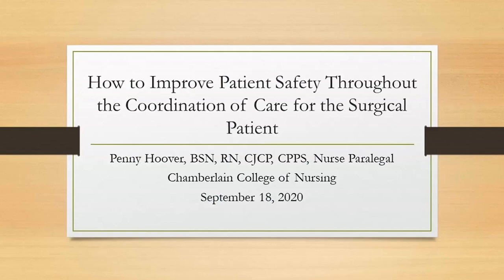I would like to introduce our speaker for the webinar. Penny Hoover is a nurse paralegal and continued service readiness CSR nurse consultant for Joint Commission Resources. She has served as Director of Patient Safety and Regulatory Excellence in hospitals, where she was involved in accreditation and certification for hospital and disease-specific care programs. Ms. Hoover exhibits advanced knowledge and skills in patient safety practices, continuous process improvements, regulatory readiness, patient satisfaction, healthcare operations, and risk management principles.